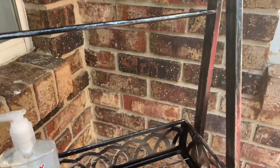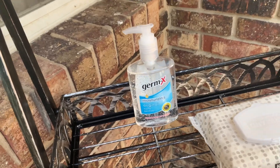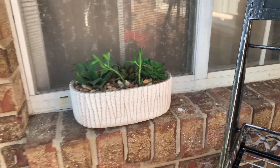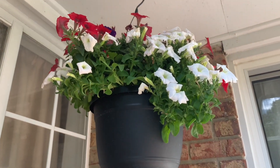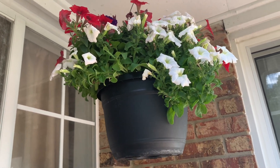Here I have some wipes and some hand sanitizer due to the coronavirus — so when people come they can clean their hands before they get into our house. And here I just have this flower which I've had for a while and I thought it would look nice there. This is the second hanging plant from Lowe's — I also paid $16 for that.